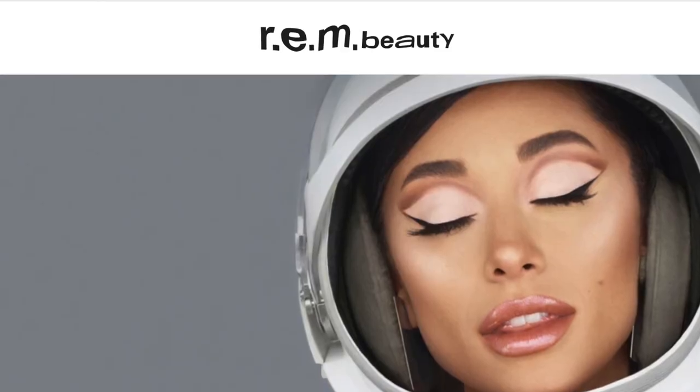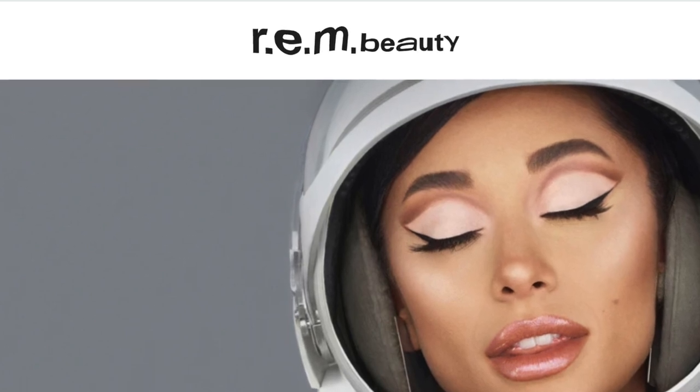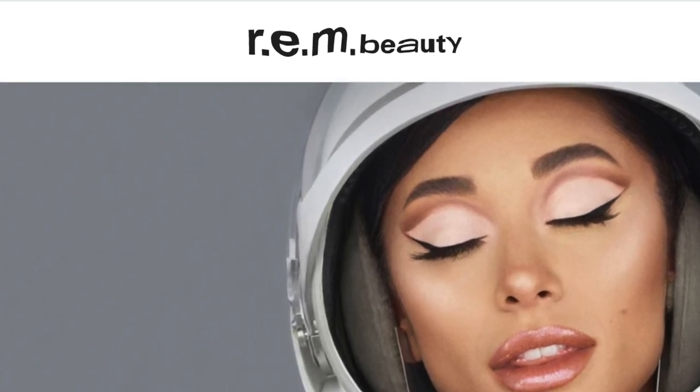Hi there and welcome to my channel. If this is your first time here, my name is Angie and I'm a chemist who loves makeup. Ariana Grande recently launched her makeup line, R.E.M. Beauty, which is named after the R.E.M. stage of the sleep cycle.